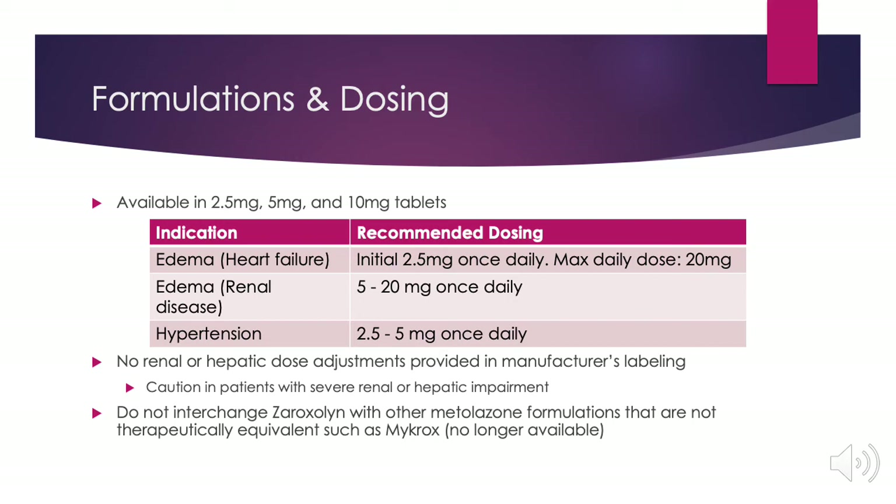When used for treatment of hypertension, recommended dosing is much lower and is between 2.5 and 5 milligrams once daily. There were no renal or hepatic dose adjustments provided in the manufacturer's labeling; however, use caution in patients with severe renal or hepatic impairment. Do not interchange zaroxolyn with other metolazone formulations that are not therapeutically equivalent, such as mykrox, which is no longer available.